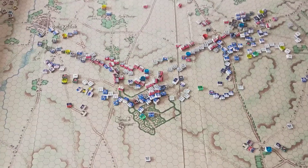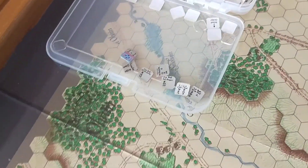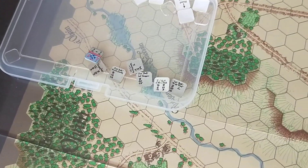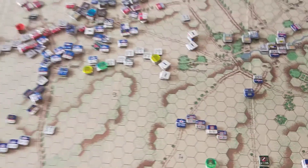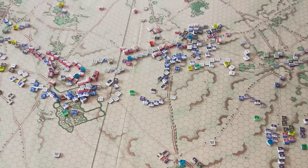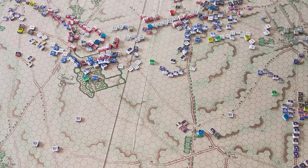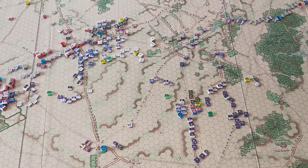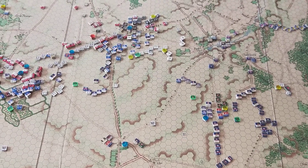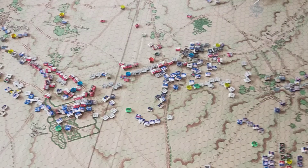Mainly this turn was the French inflicting some heavy casualties. Looking at the new casualties and lost units that turn, including some Guards units - again mostly Allied units being lost. So that's the end of the 3 o'clock turn. We'll see what the 3:20 turn brings with a renewed series of French assaults.